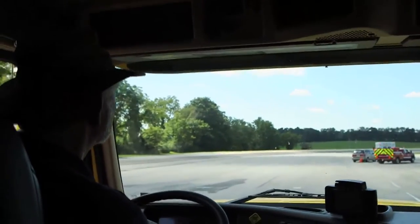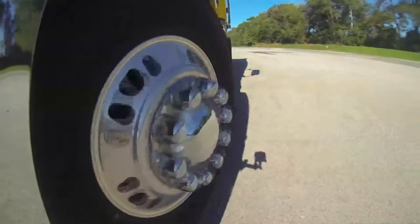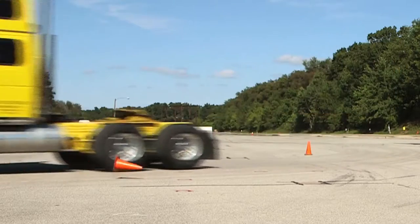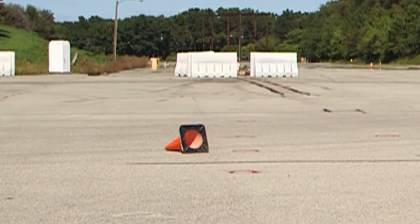And now I'm seeing a crash zone for the first time right here and I can't avoid it fast enough — I can't get out of the way. Unfortunately, that emergency responder had a bad day.